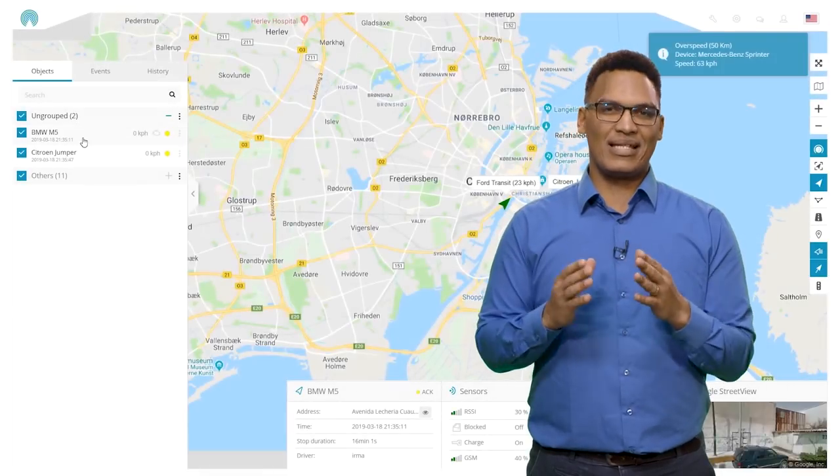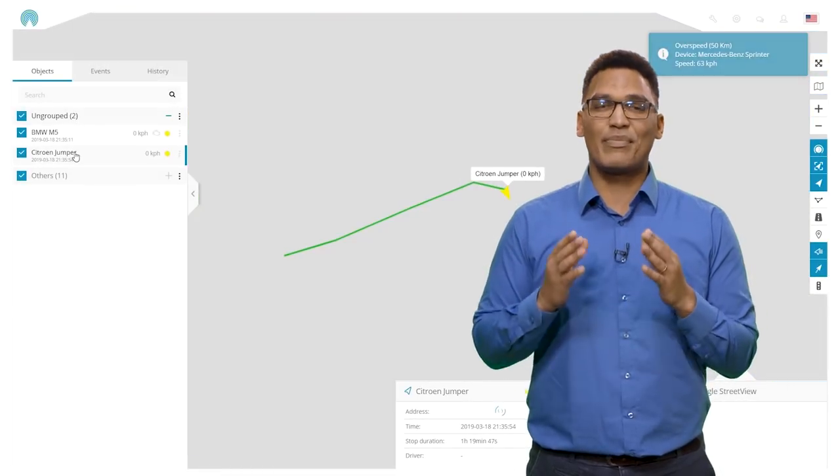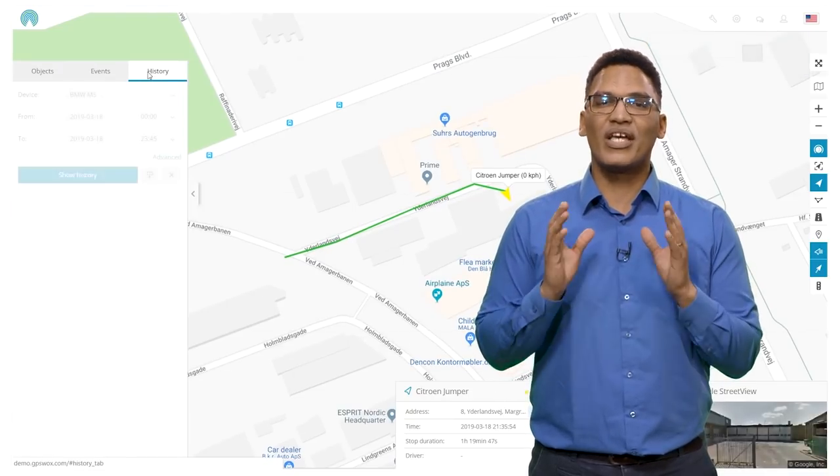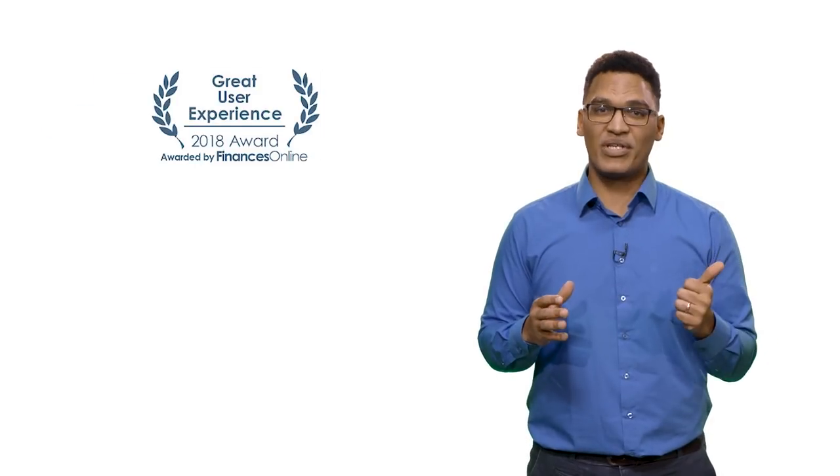Reason 1: It's pretty easy to use. From the simple clean layout to the easy-to-find tabs and buttons, professionals can learn to use the GPS Walks software in just a few minutes. The software's great usability earned 3 awards from Finances Online, including the Great User Experience Certificate, the Expert's Choice Award for its high quality, and the Supreme Software Award for the highest possible level of service.